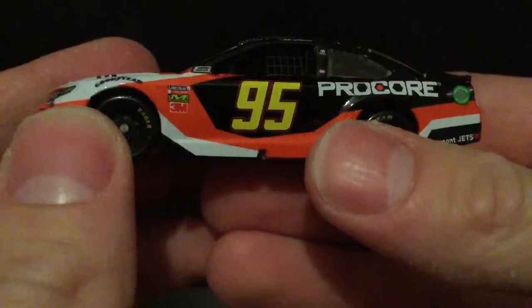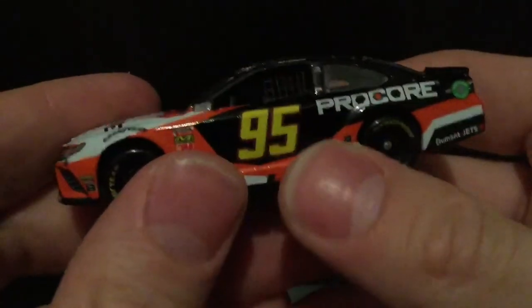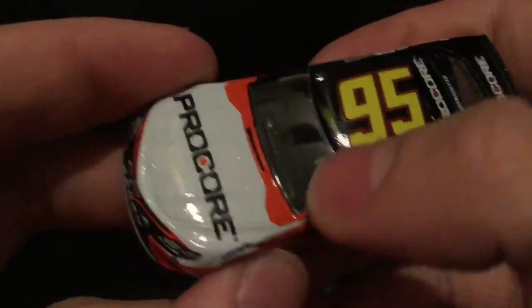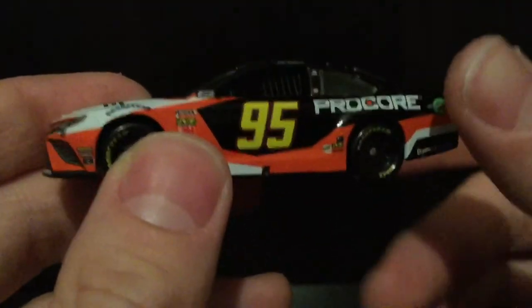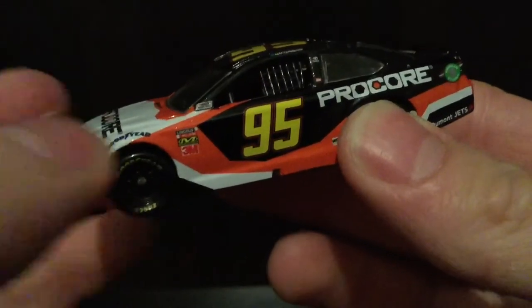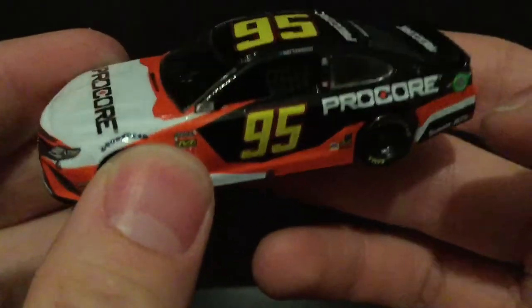Let's go over the die cast itself. The main color is just a nice gloss black — a very modern, I would say almost gaming PC-esque orange and white paint. I'm digging it. The yellow numbers, I think they've got to grow on me a little bit, but I really like this design. It's sharp, modern angles.